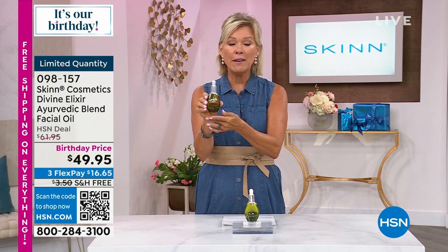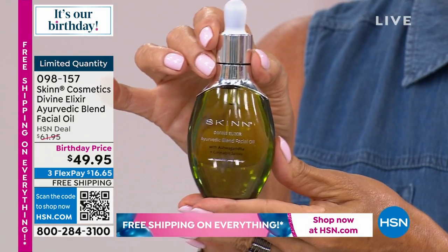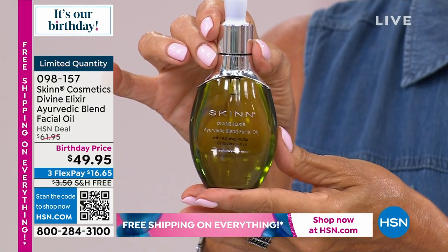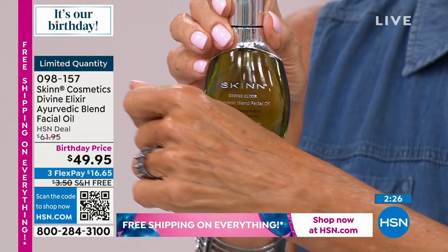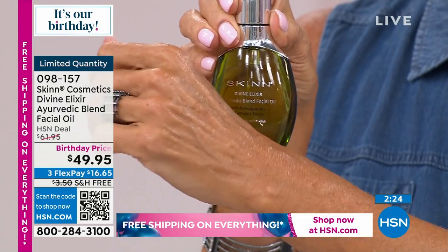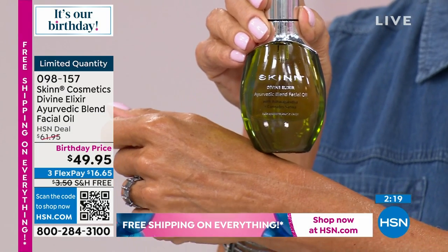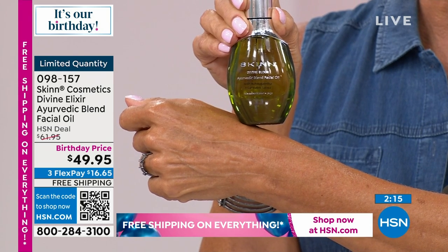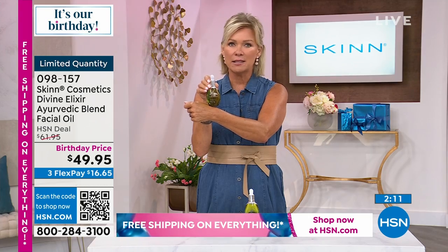If you don't love it, you can certainly send it back. Use FlexPay to try it. Many people have resisted oils thinking they'd add greasiness to T-zone skin — but this is different. These are bioavailable oils because they are botanical. Not like mineral oils or petrolatums. Only three drops needed.